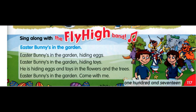Now you sing. Easter Bunny's in the garden. Easter Bunny's in the garden.